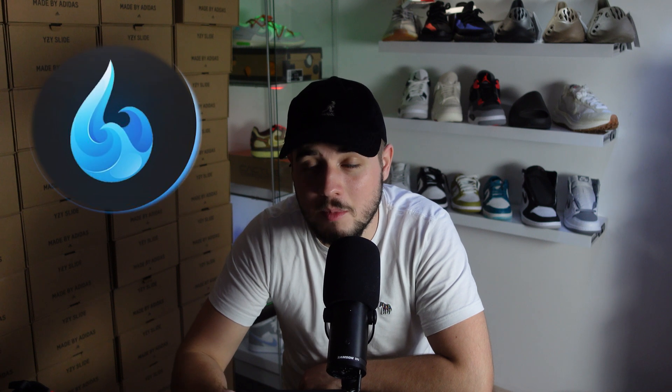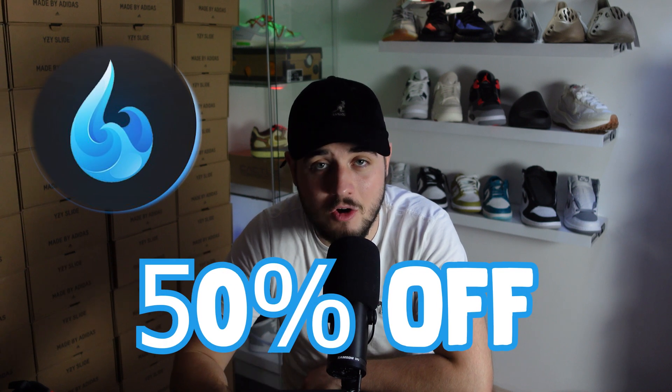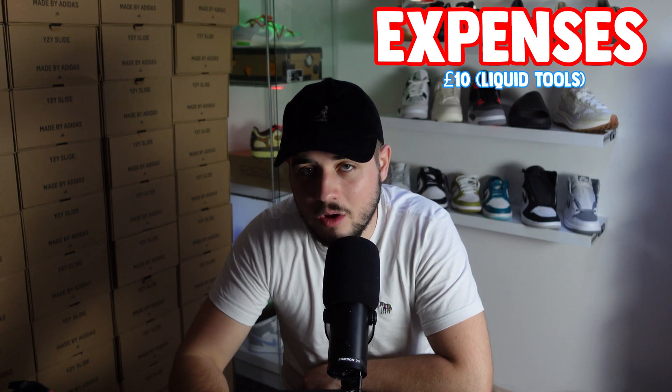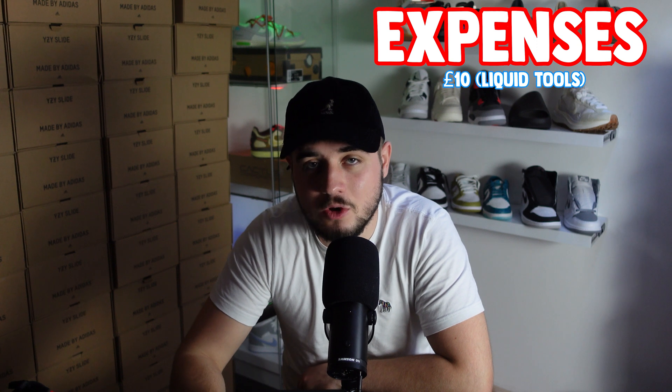Let's delve into the expenses so far in episode one. Liquid Tools is usually £20 a month, however at this moment in time we are running 50% off the first month, so that's £10 for one month. I will keep this offer open for viewers if you'd like to use this as well — this will not be live for long and will be exclusive, so I will leave the link in the description. There are also some other small expenses whilst generating these emails, and that cost me £5.